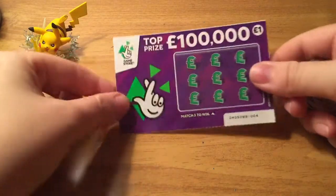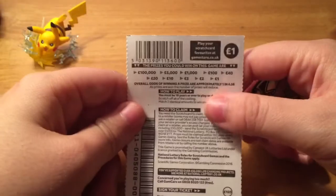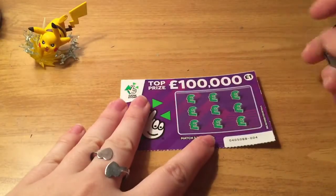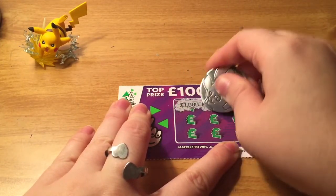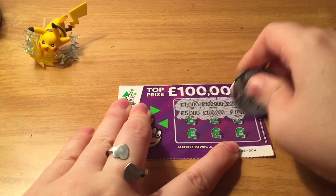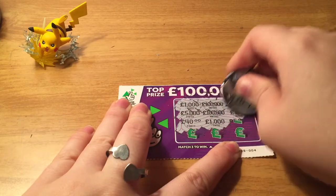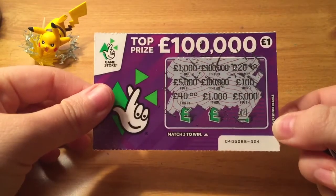We have the one-pound ticket first. Once again, I don't know if it has a name or not — the little Fingers Crossed. I think it's ticket number four. Here are the odds. So it's just match three to win. Alright, so it looks like this ticket is a loser.